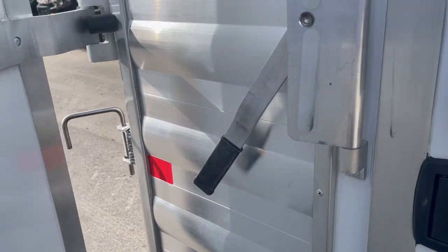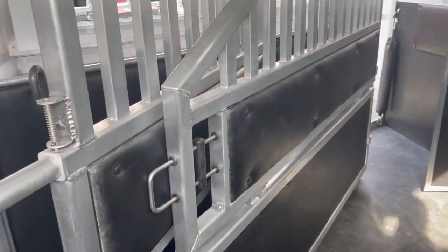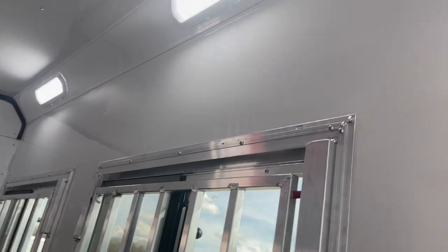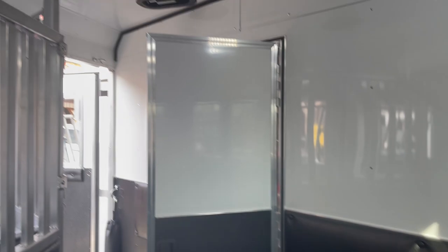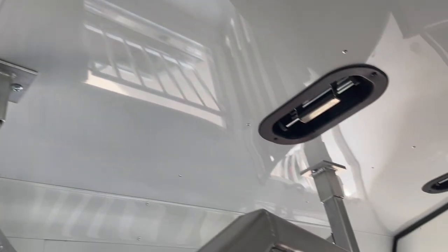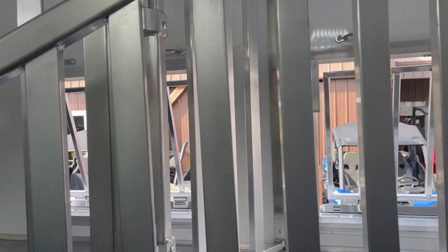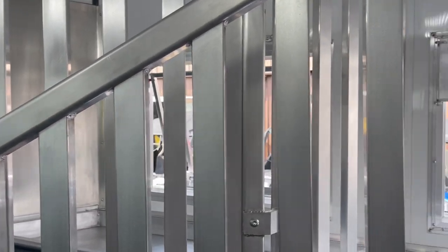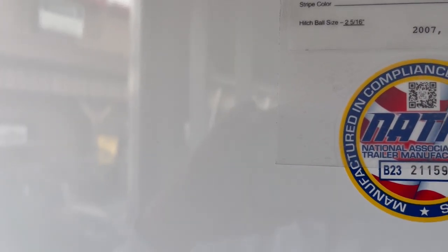Just walk you up the ramp, kind of show you a little bit about it. Fully padded, fully lined, LED lights — 8 wide, 7'6 tall. 2-way roof vent. Got your vented head shields, your shoulder shields. Walk up here — we are at a weight of 11,758 pounds.